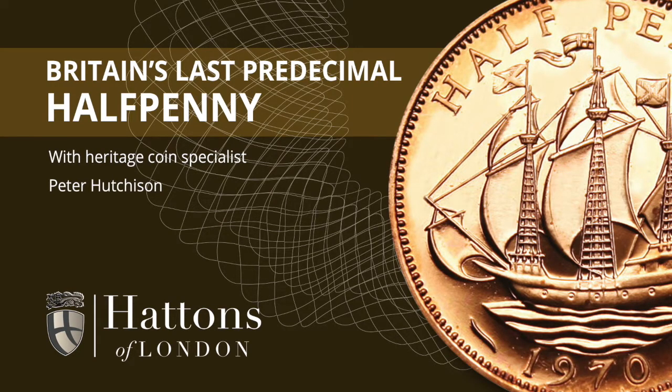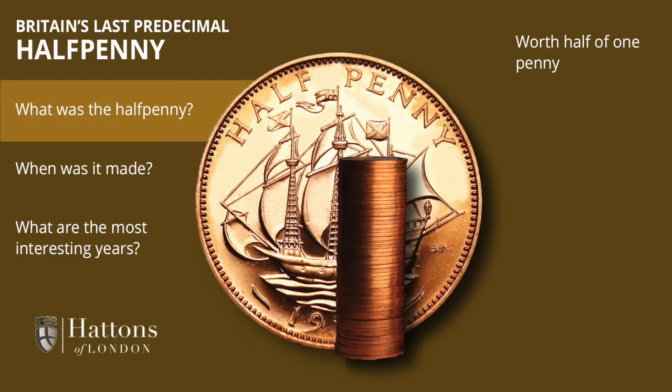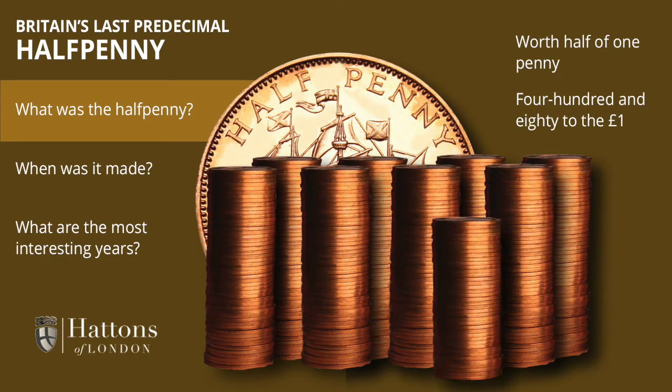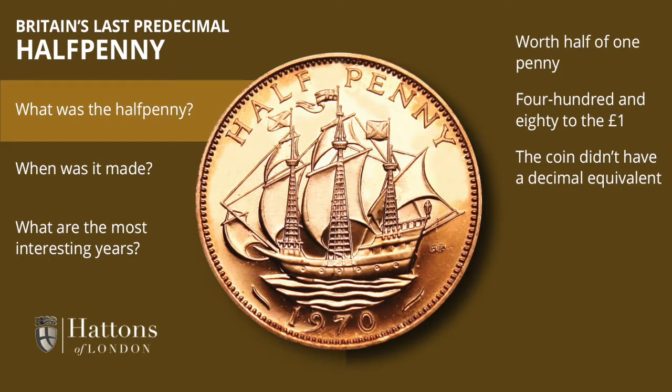Britain's last predecimal coins were dated 1970 — that's 50 years ago — and one of those coins was the 1970 ha'penny. As the name suggests, it was worth half a penny, and there were 480 of them to the pound. While the ha'penny itself didn't make the jump into the decimal era, half a predecimal penny was worth around 21/100ths of a new decimal penny.